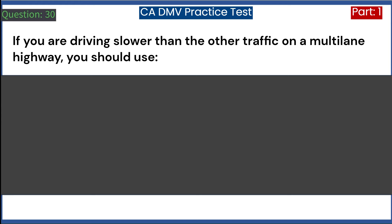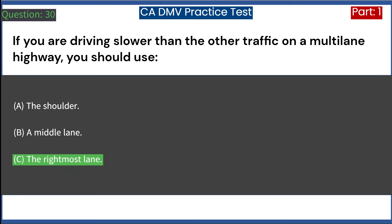If you are driving slower than the other traffic on a multi-lane highway, you should use: A. The shoulder. B. A middle lane. C. The rightmost lane. Answer: C. The rightmost lane.